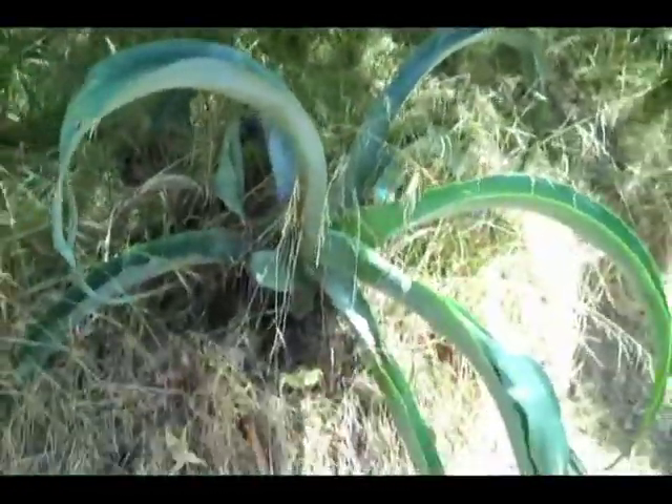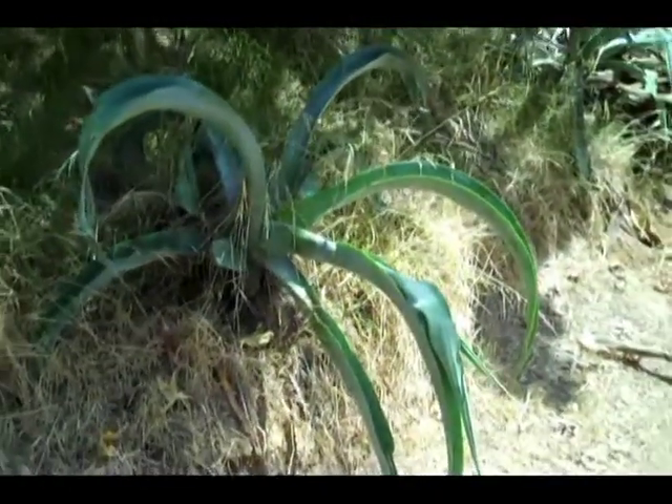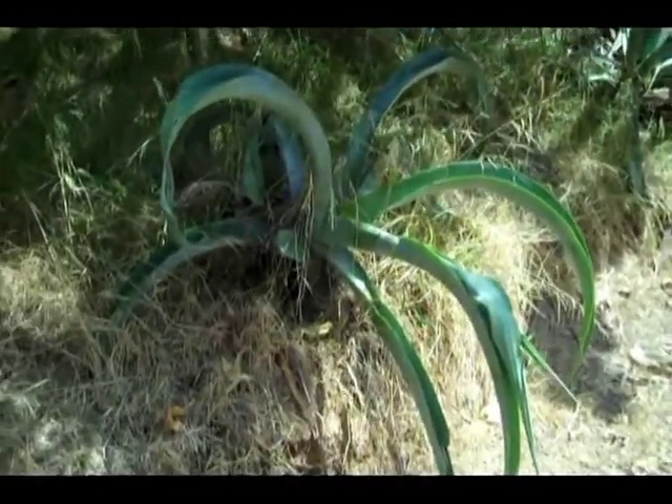Here we have the Octopus agave. You can see why it's called that — it looks like it has eight arms.